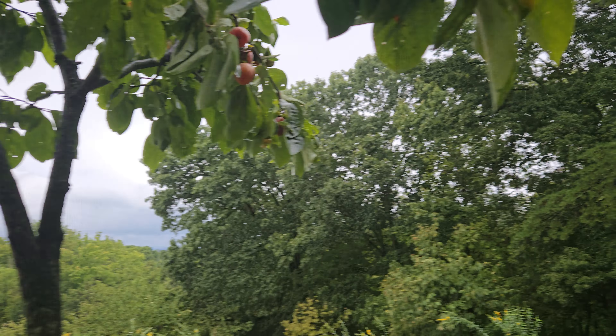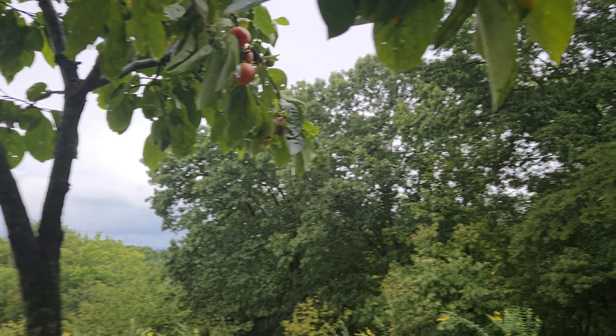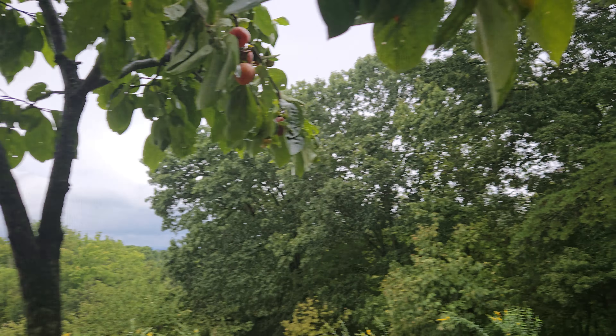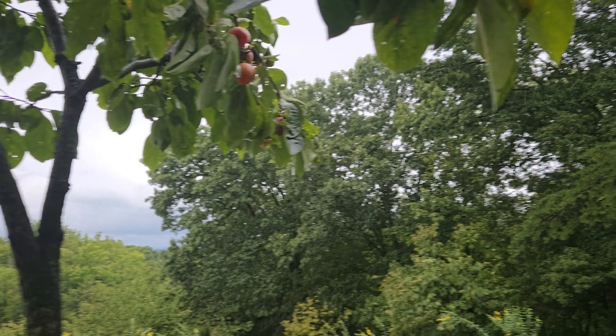These are just so much larger than normal persimmons that people think about. This one here is a pretty good example — these guys can get as large as apples. These guys are huge. This one's still hard as a brick, which means it's still getting bigger. And with all this rain, it's already split a few of them.